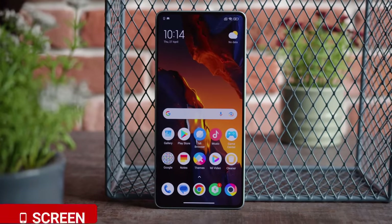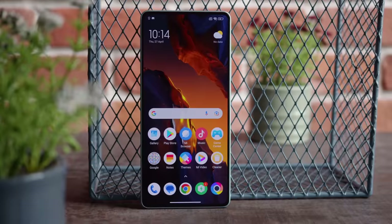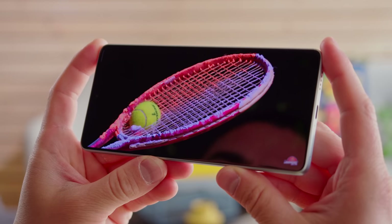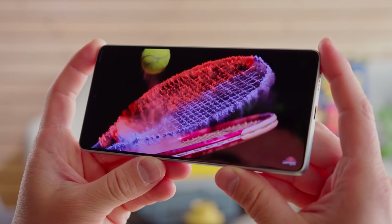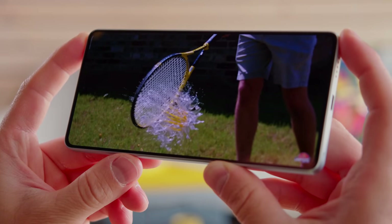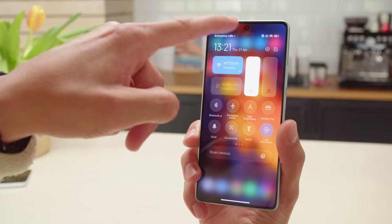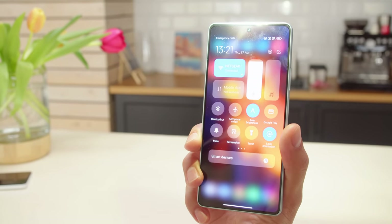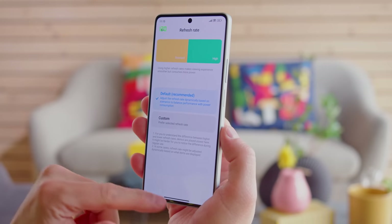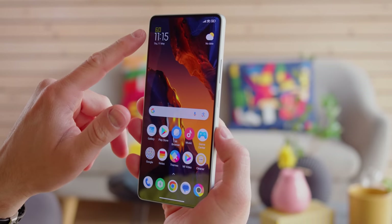The display of the Poco F5 is a 6.67-inch AMOLED with a 120Hz refresh rate and Gorilla Glass 5 protection. It's basically the same panel as on its predecessor, the Poco F4, but that doesn't mean it's bad — far from it. The display is contrasty and color accurate, with support for HDR10 Plus video, Dolby Vision, and 12-bit color depth. It's also quite bright — we measured a maximum of 470 nits with the manual brightness slider, which can boost up to 960 nits in auto mode. The smooth 120Hz refresh rate can dial down automatically to 60Hz when idling or playing certain content or apps.